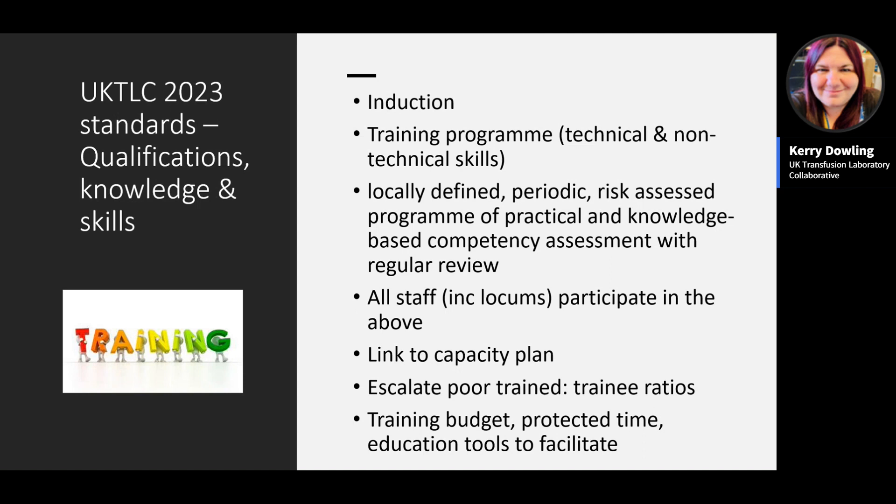The capacity plan and competency programme are linked: training, competency, and education elements take time and must be enabled within staff planning. Using the capacity plan, labs can determine the appropriate ratio of trained to trainee staff and escalate when falling into a poor ratio. The standards also call for a training budget and protected time to facilitate education for transfusion scientists.